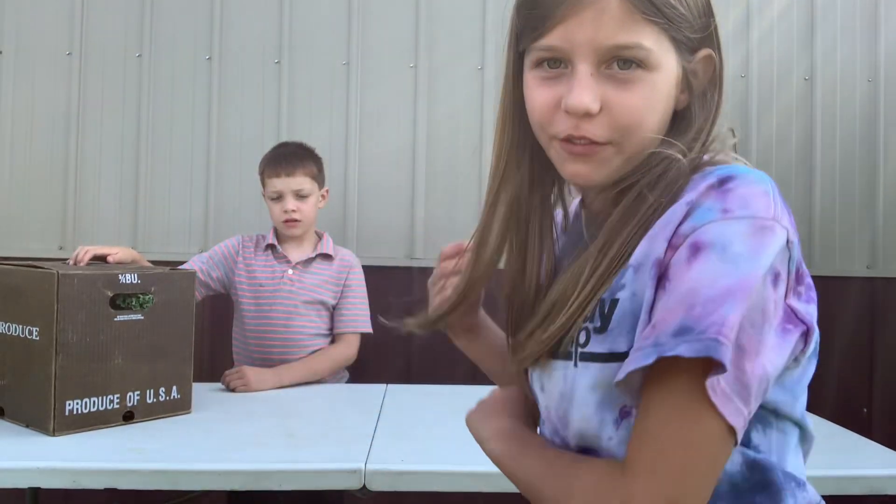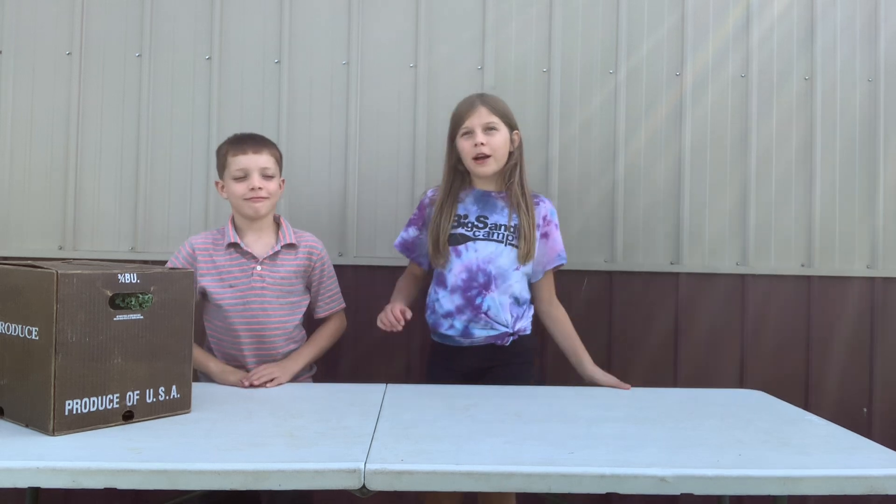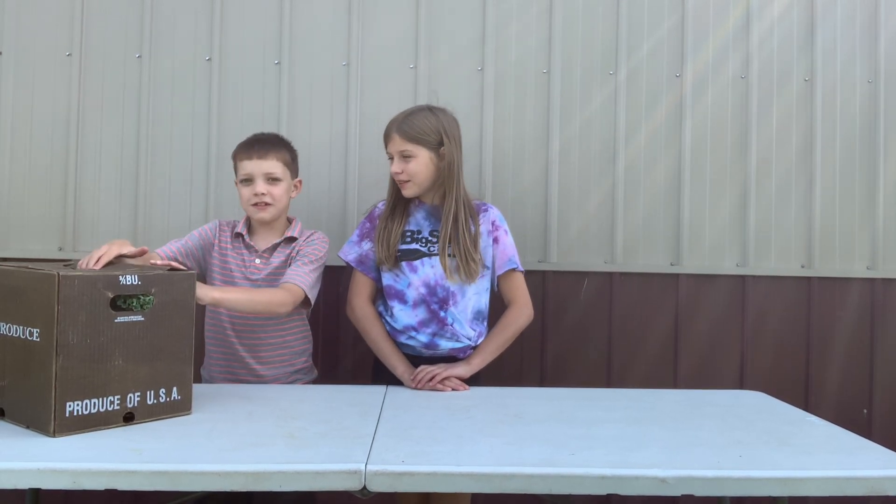Welcome to Sweet Top Farm. I have Harvey here with me today, and I hope you're looking forward to another week of fresh veggies. Let's see what's in the box today.